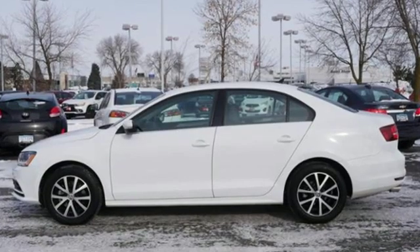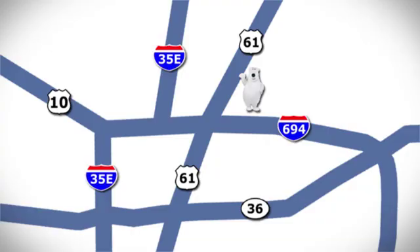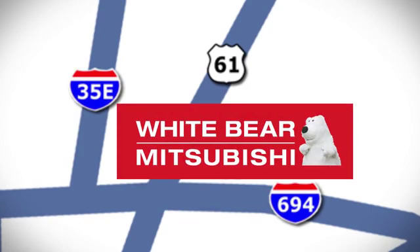Volkswagen, where safety and performance come standard. Hurry in today for a test drive. We're conveniently located at 3400 Highway 61 North in White Bear Lake, Minnesota.